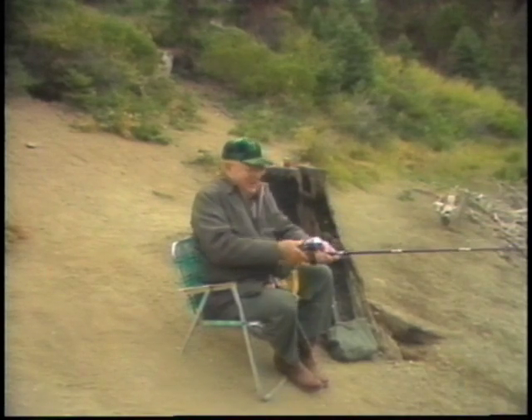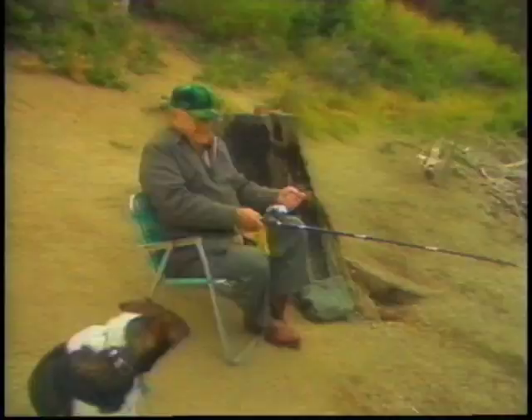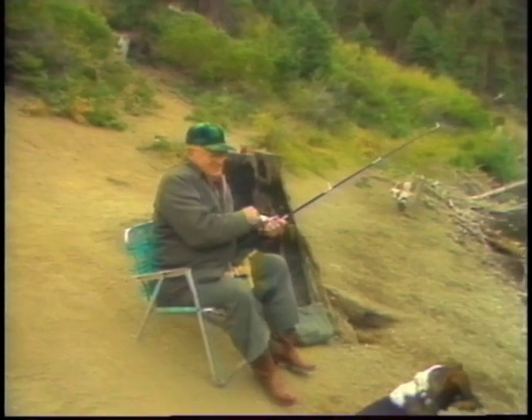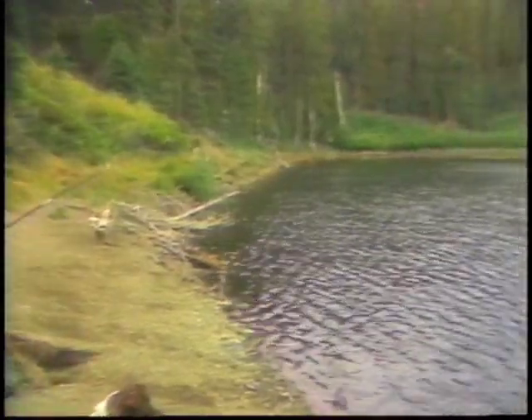Arnold told us he misses fly fishing with a fly rod, but after 79 years his legs just can't maneuver those river rocks anymore. It was obvious to us that he still gets a new thrill every time he hooks a trout. 'Got a fish, Sport! Yeah, Sport — we got a fish this time!'